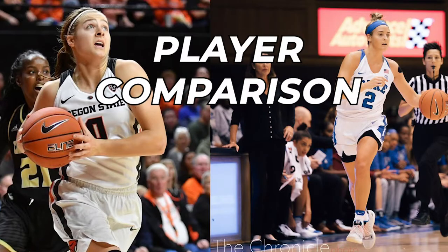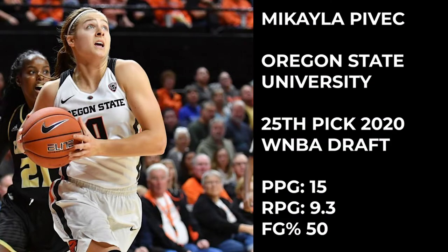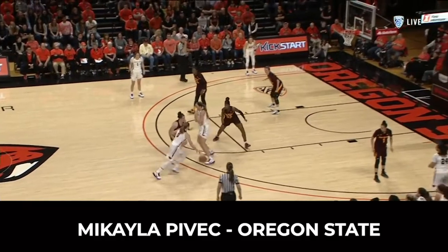What is up guys, welcome to another episode of Backyard Breakdown. In this one we are going to be comparing Mikayla Pivik of Oregon State and Haley Garecki of Duke, two of the most underrated players I believe in women's college basketball this past season. Both of them were drafted in this year's WNBA draft. We're going to be taking a look at three aspects of their game, starting with their ability to finish.